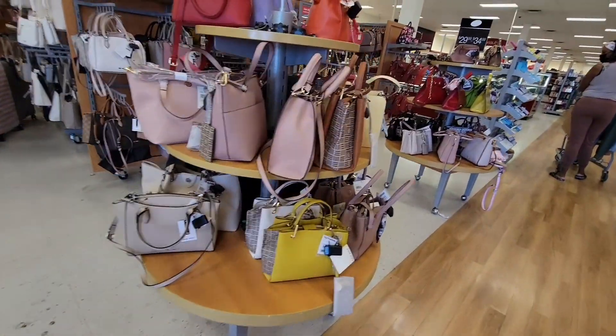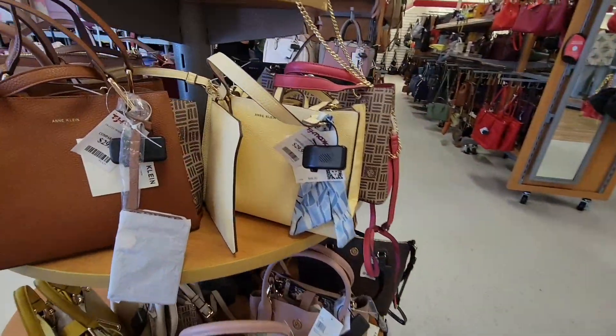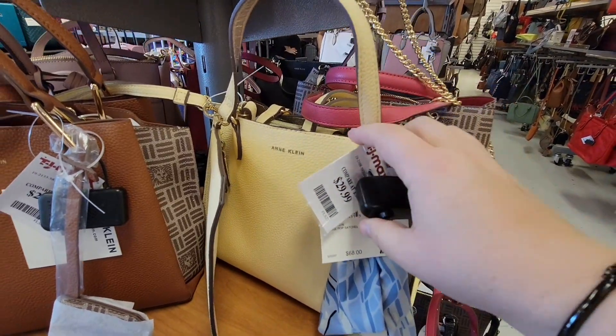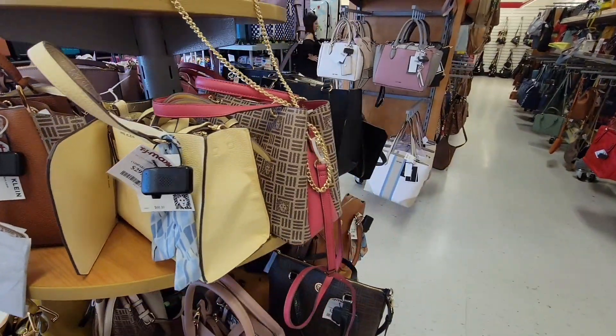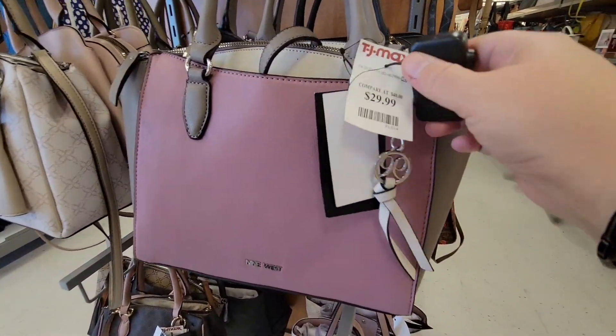Now, this is on the weekend. The weekends are always more packed. I prefer doing these on the weekday, or if I do them on the weekend, I do it right when the store opens. Now I'm going to pop in and let's look at some of the TJ Maxx purses, as I love to check out and see what handbags they have out.